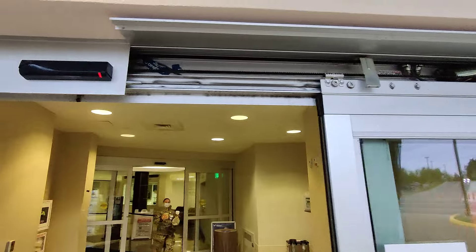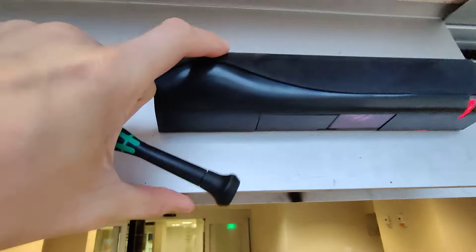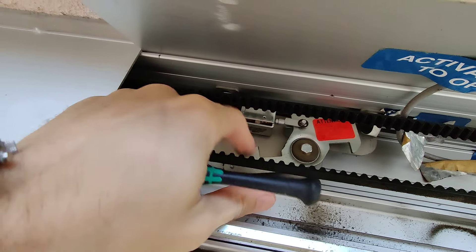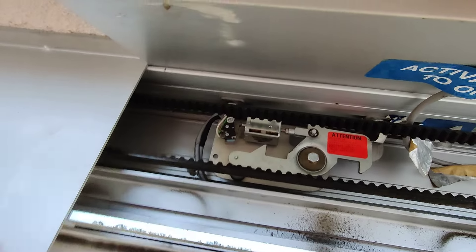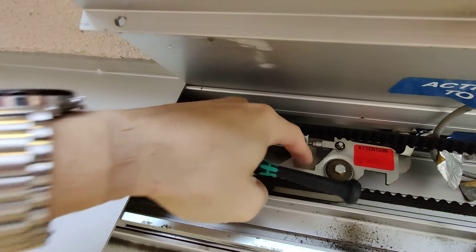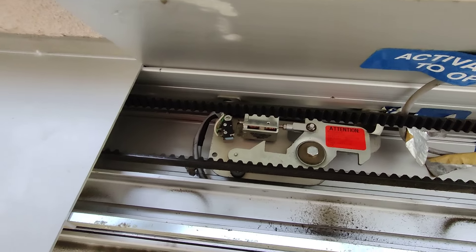You pop this little cover open — there's your lock right there, that's your latch. The reason it's messed up is because the lock bracket that's supposed to connect in here is bent or broken.